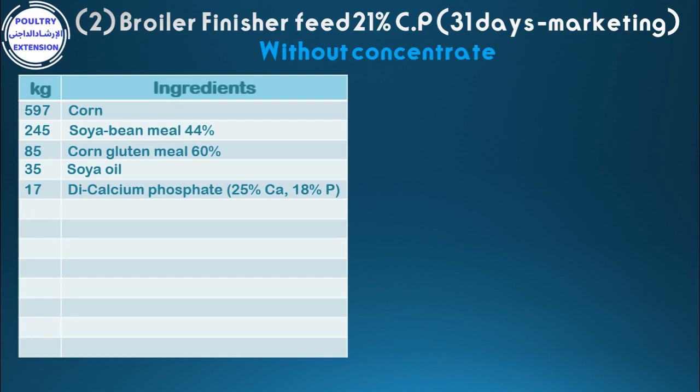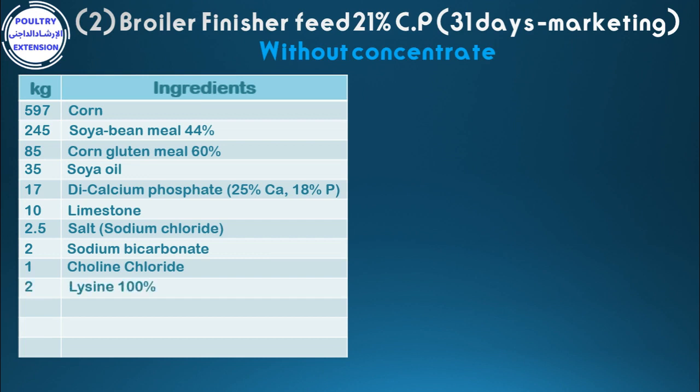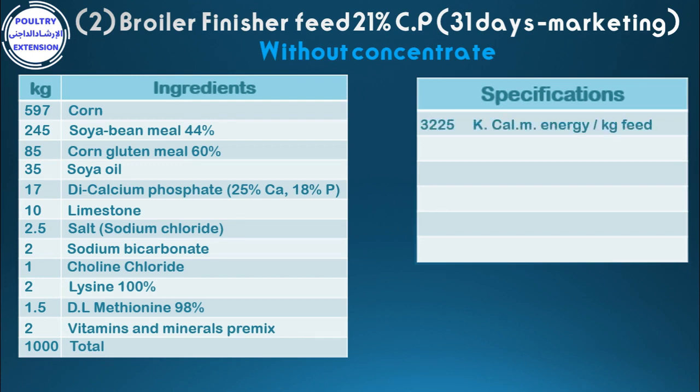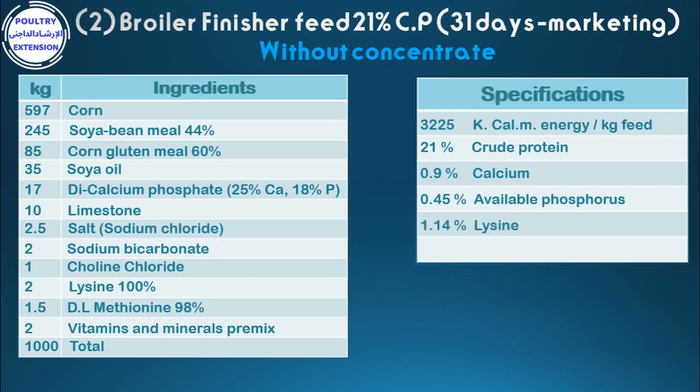Continuing: 10 limestone, 2.5 salt, 2.5 sodium bicarbonate, 1 choline chloride, 2.2 lysine 100%, 1.5 methionine 98%, 2.5 vitamins and mineral pre-mix. Total: 1,000 kg. Specifications: 3,225 kcal metabolizable energy per kg feed, 21% crude protein, 0.9% calcium, 0.45% available phosphorus, 1.14% lysine, 0.54% methionine.